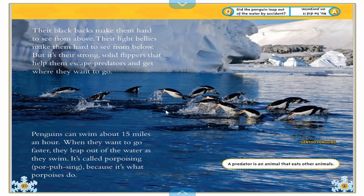A predator is an animal who hunts other animals. So the predators are things that would try to eat the penguins, like whales. Penguins can swim about 15 miles an hour. When they go faster, they leap out of the water as they swim — it's called porpoising because it's also what porpoises do. These are called gentoo penguins. There are different types, and it says right here: gentoo penguins. That's what this picture is of.